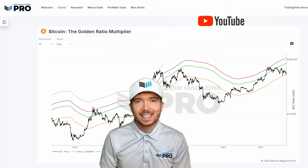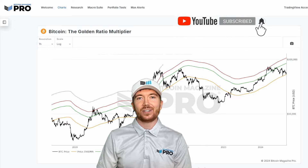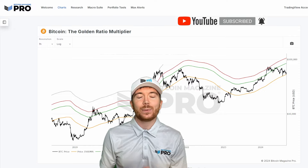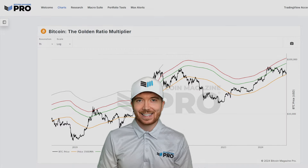If you haven't already, please don't forget to like this video, subscribe to the channel, and turn on notifications to ensure you're receiving all of our content as soon as it's released. Make sure to check out all the resources we've discussed today, as well as the many more that are all available on BitcoinMagazinePro.com, your number one source for Bitcoin analysis.